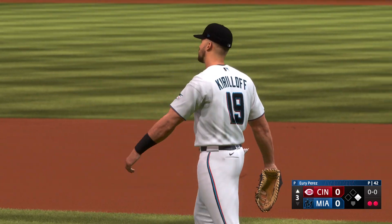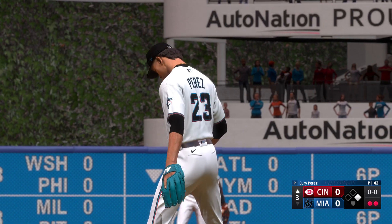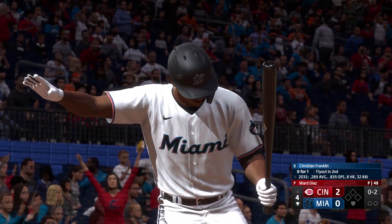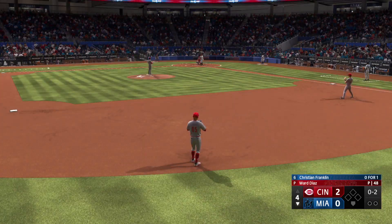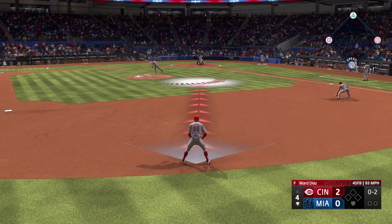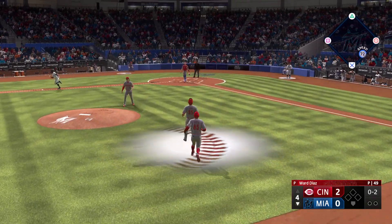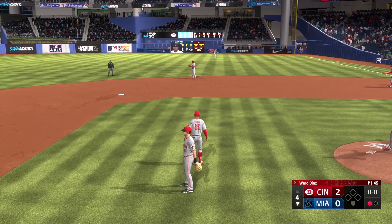Up next for Cincinnati — third baseman Nolan Jones. Bottom four, here's center fielder Christian Franklin leading off for the Marlins. Next pitch has popped up — Rodgers makes the catch and there's one away.